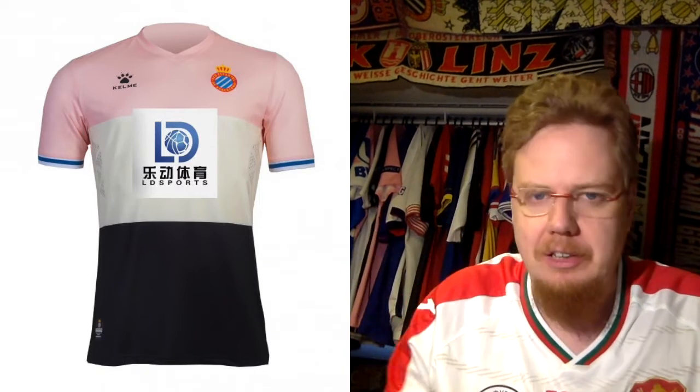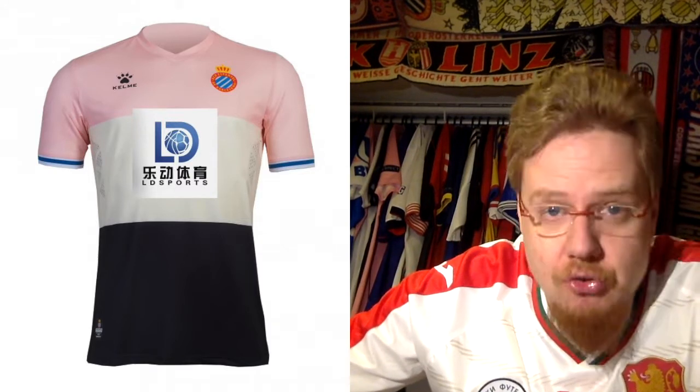The Espanyol third jersey has salmon shoulders, then a cream-colored torso, and then black on the bottom. You have the full-colored crest, which I love, but it just gets too much with the colored crest. Then on the sleeve cuffs you have the blue and white club colors, and then the sponsor makes it really, really bad. It's too messy.